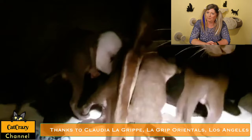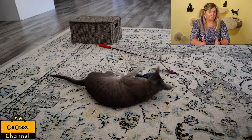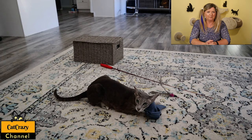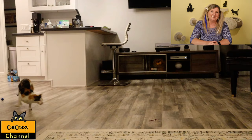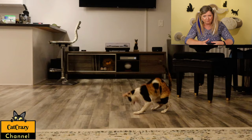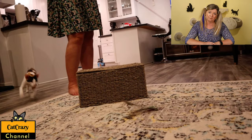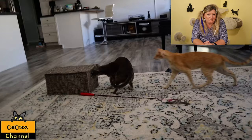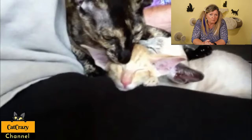Orientals are very much like Siamese cats. They are active, affectionate, athletic, intelligent, crave attention, and are very vocal — especially if they don't get the attention they are seeking, or if they are jealous because their feline companion received a couple more minutes of playtime. They are kid-friendly, very interactive, and enjoy other cats or even dogs, so it is really recommended to get a furry friend for your Oriental. They love to play and have a strong bond with their humans, and mostly they choose one specific person to be their favorite.